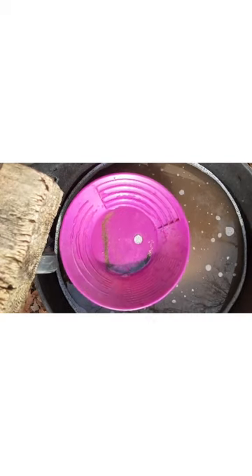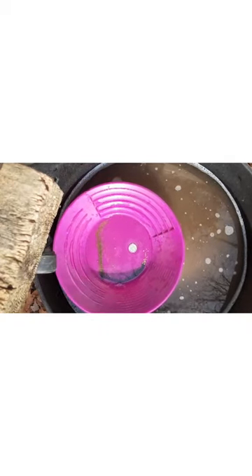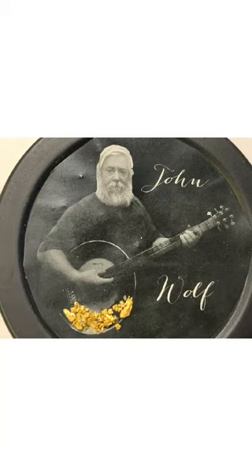That's Redneck Pay Dirt — gold in every can. I gotta ask you, what's in your pan? $30 a can, great Christmas stocking stuffer — gold and silver right there.